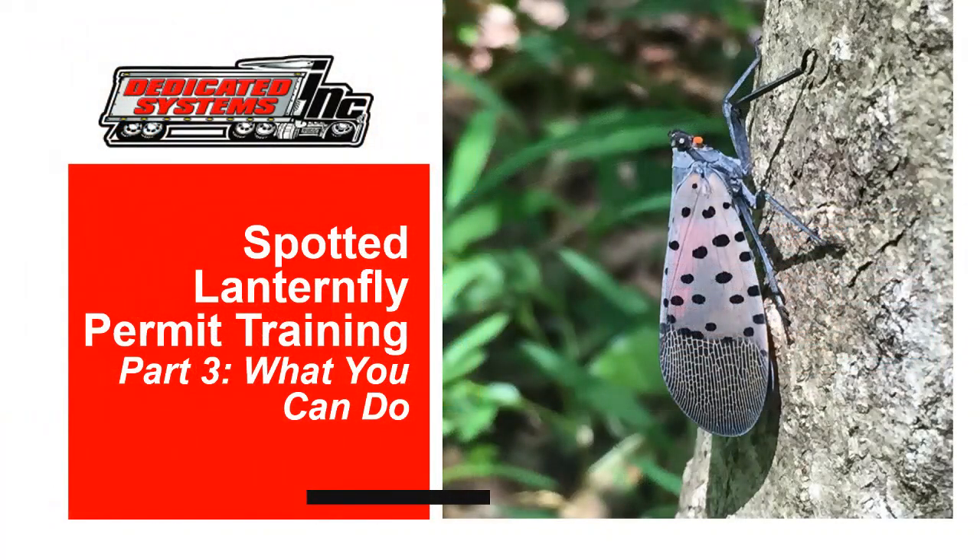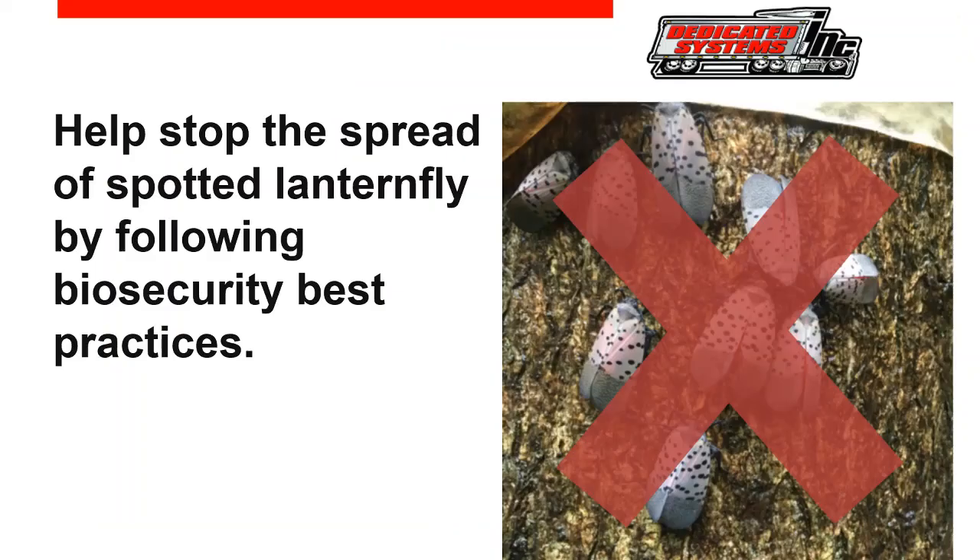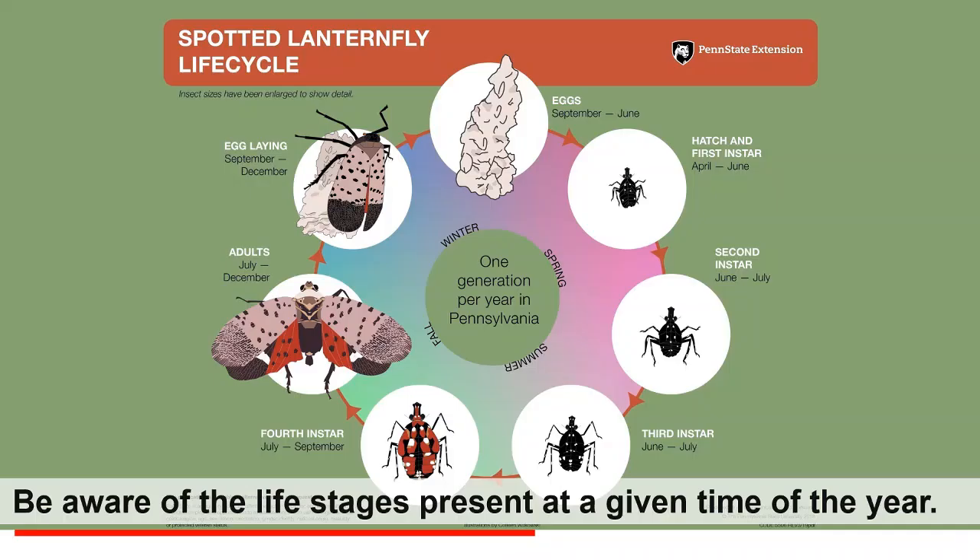Part three covers what we can do to help eradicate these pesky insects. The most important action in the fight against the Spotted Lanternfly is to stop it from spreading both within and especially beyond the quarantine zone — this is where you and your fellow workers at Dedicated play a critical role. First, you need to be aware of the life stages of the insect so that you know what to look for when you inspect vehicles and equipment.